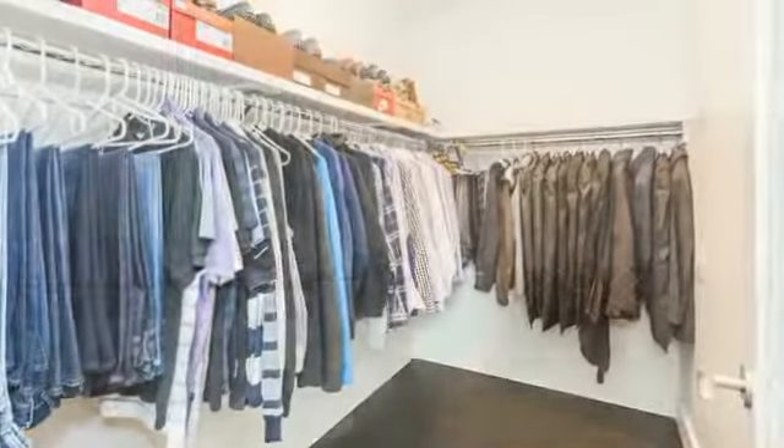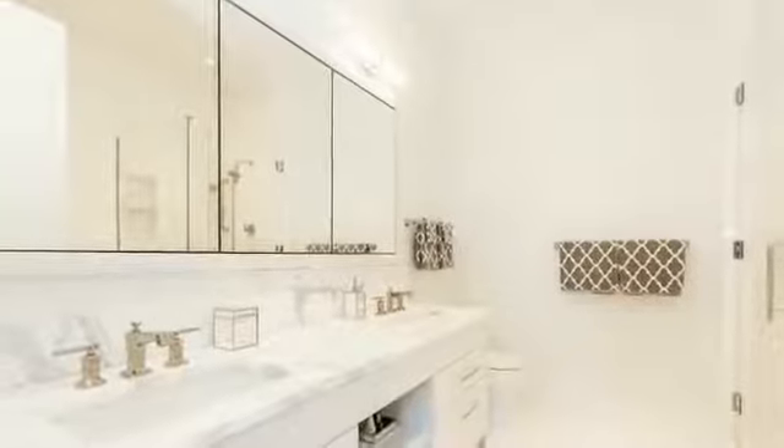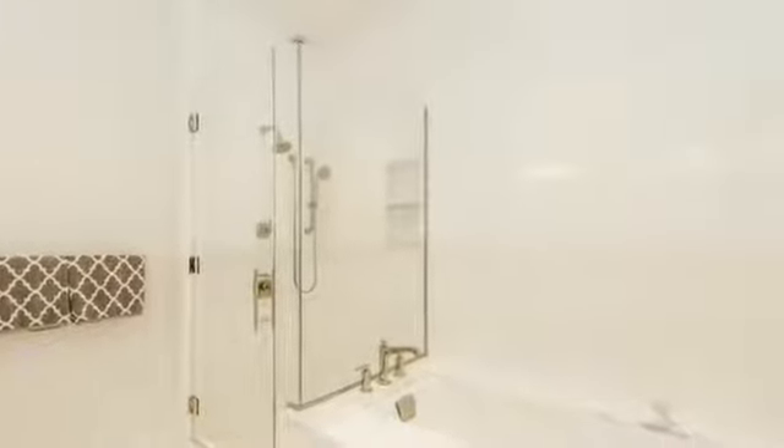In the luxurious master suite, there is a huge walk-in closet and an en-suite marble bathroom with a double vanity, a glass shower, and a soaking tub.